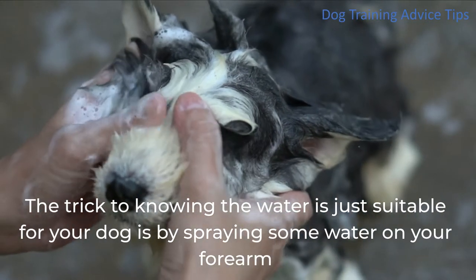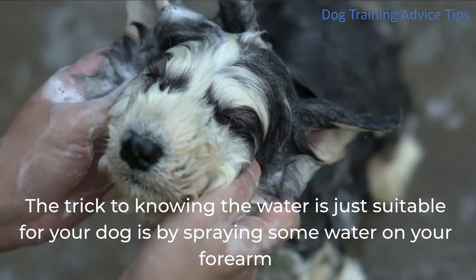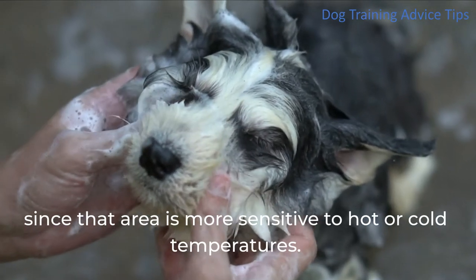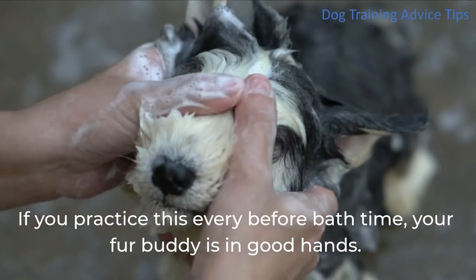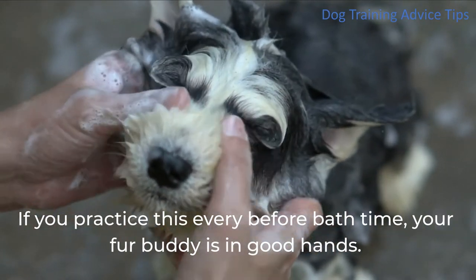The trick to knowing the water is just right for your dog is by spraying some water on your forearm, since that area is more sensitive to hot or cold temperatures. If you practice this every time before bath time, your fur buddy is in good hands.